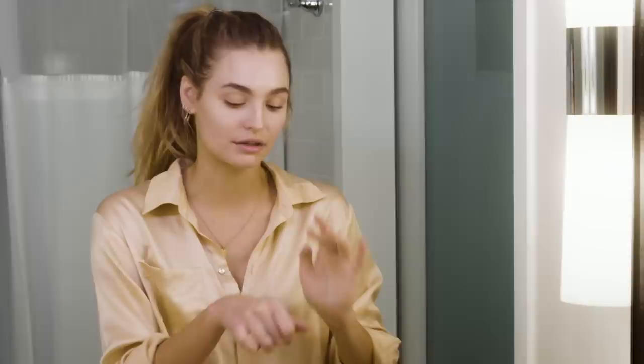Next up, something very important: an eye cream. I really like this eye cream by Tata Harper because it actually has this shimmer in it, so once you apply it, it instantly gives you a brighter and more refreshing look. Something I personally struggle with is my smile lines, so I always put eye cream on there as well just to make them a little bit more plump.